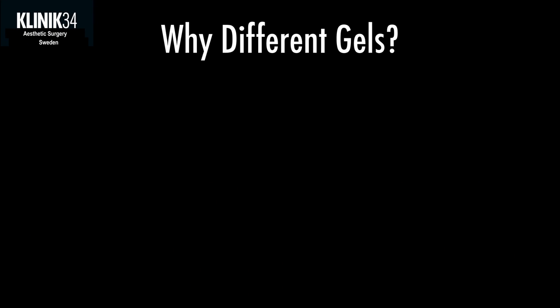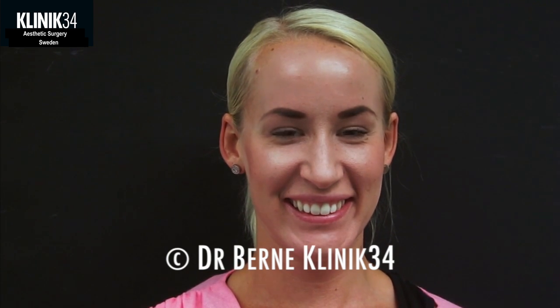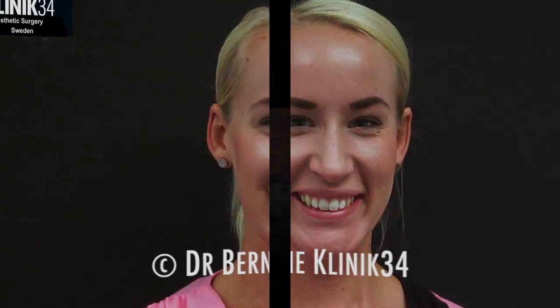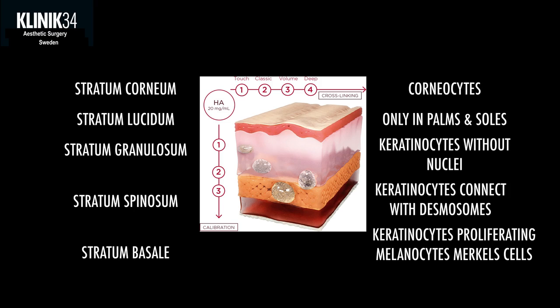Why do we have different gels? Because we treat different areas with different movements and different tissue covers. Looking at Melina's nasolabial fold — the line running from the nose to the corner of the mouth — when she's relaxed it's not so deep, but when she smiles it's much deeper. Compared to Robert with a heavier face and a deeper fold when relaxed, I might want a smoother, dynamic gel for Melina and a stronger gel for Robert. We also treat at different depths: subdermal, dermal, even submuscular or subperiosteal.